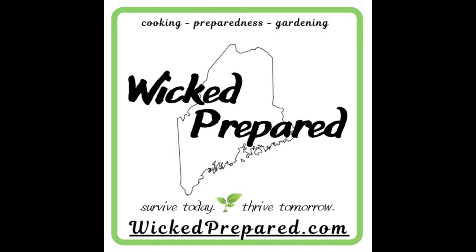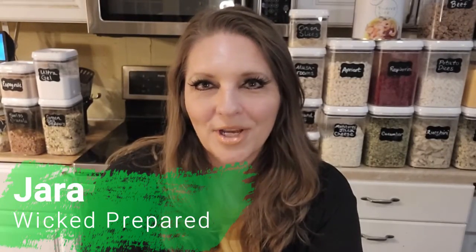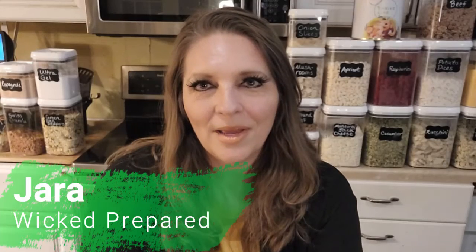My favorite way to stock our prepper pantry is when I can do it for free. Hey guys, it's Jarrah with Wicked Prepared. Welcome back to our channel. Make sure you're subscribed and ring that notification bell so you don't miss any of our uploads.